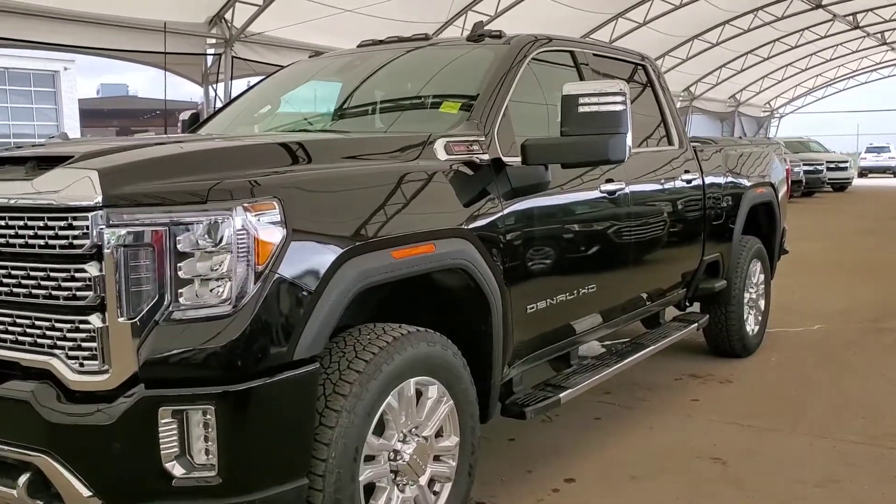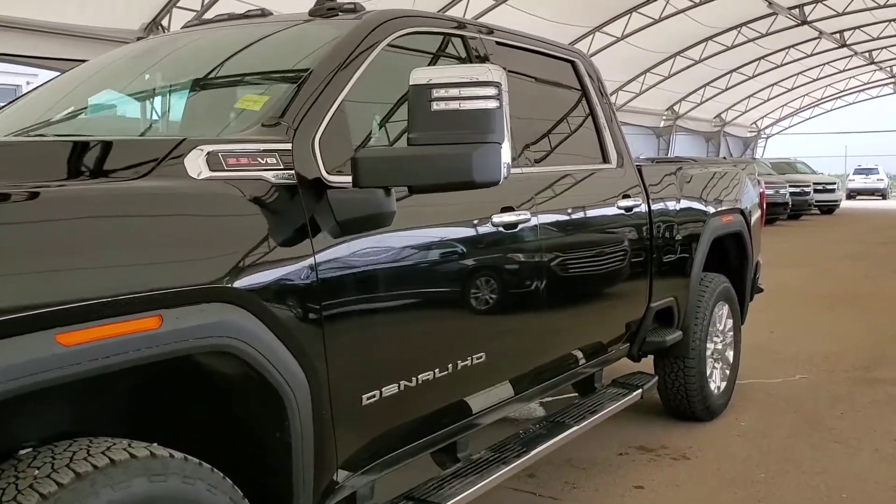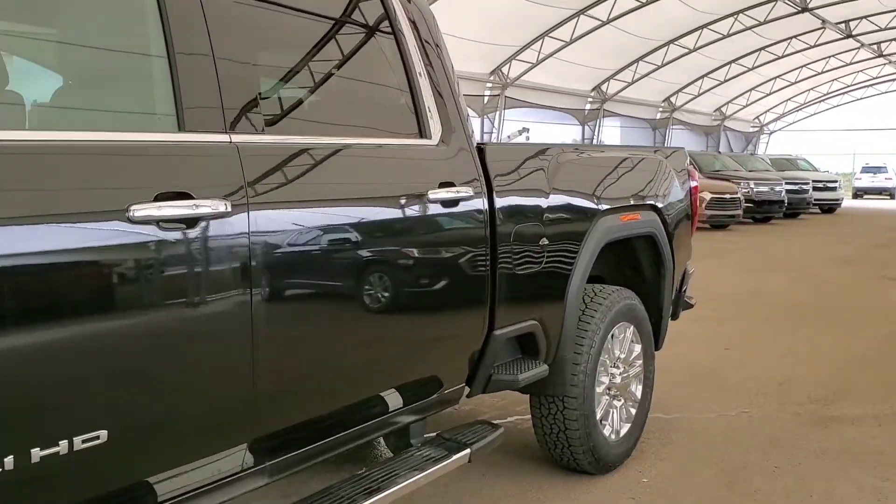Welcome to Davis Chevrolet. This is a brand new 2020 GMC Sierra Denali in black.